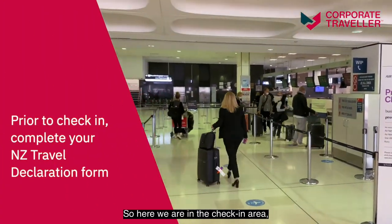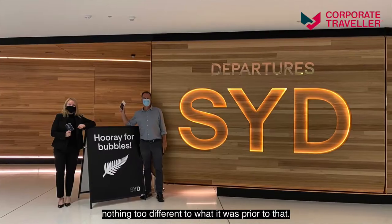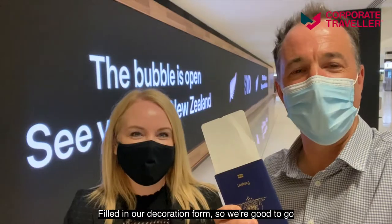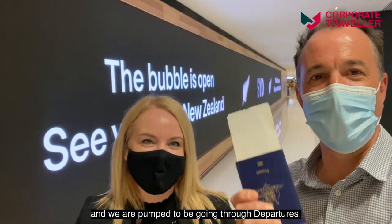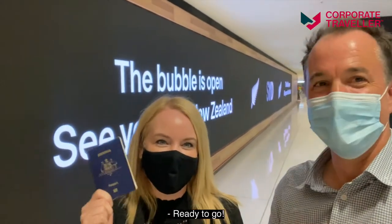Here we are in the check-in area — pretty quiet, as you can see, despite the bubble being open. Plenty of room to check in, nothing too different to what it was prior. We've filled in our declaration forms and we're good to go. We are pumped to be going through departures — dusted off the passport, ready to go. Let's go!